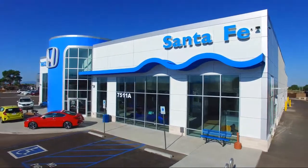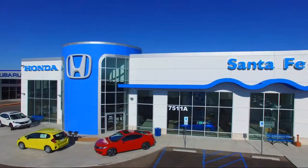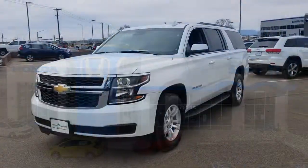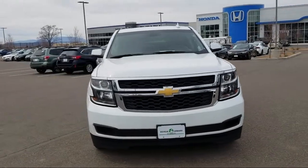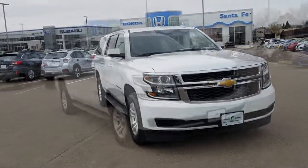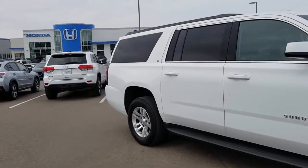Welcome to Honda of Santa Fe, and here's a look at another one of our fine vehicles from our great selection. It comes equipped with Sirius XM satellite radio, heated seats, third row seating, keyless entry, auto high beam headlamp control, four-wheel drive, and forward collision alert.